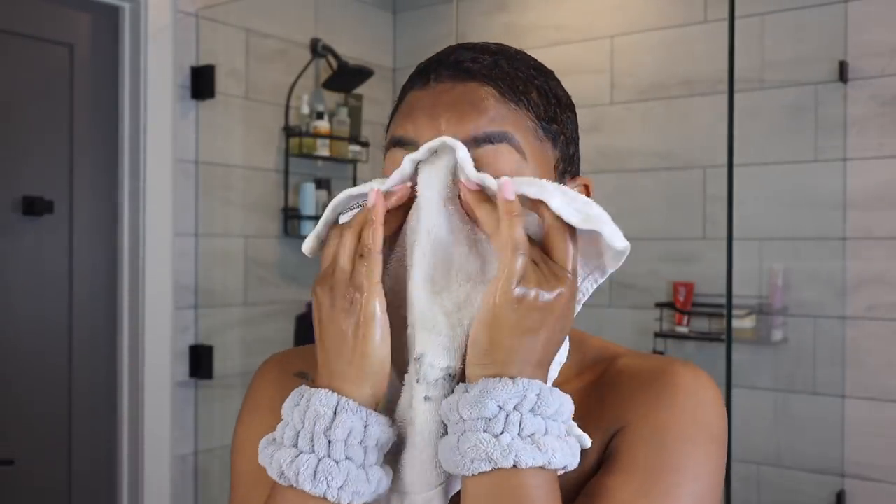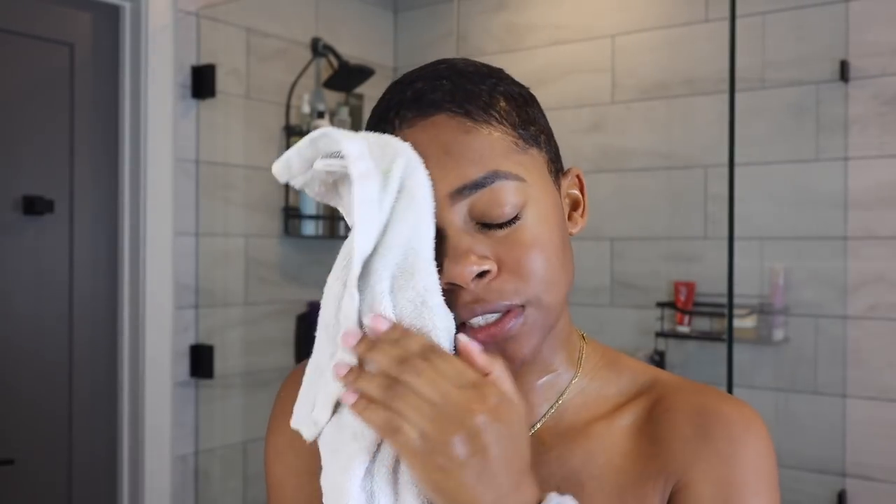Just rinsed off the cleansing balm. I just love how soft my skin feels after using it. So now we can get into the dermaplaning.